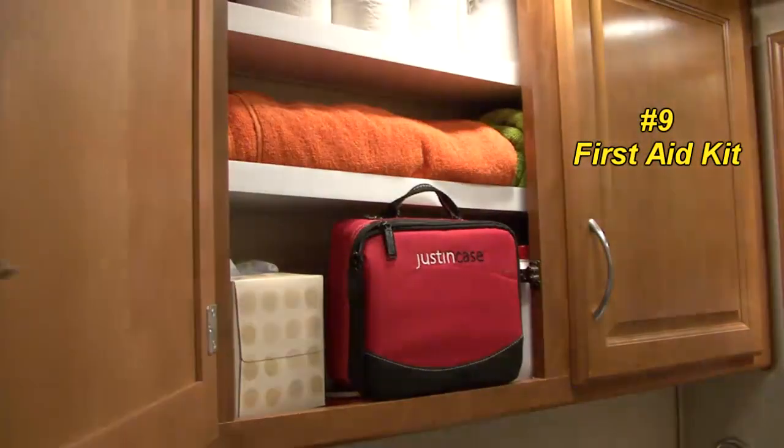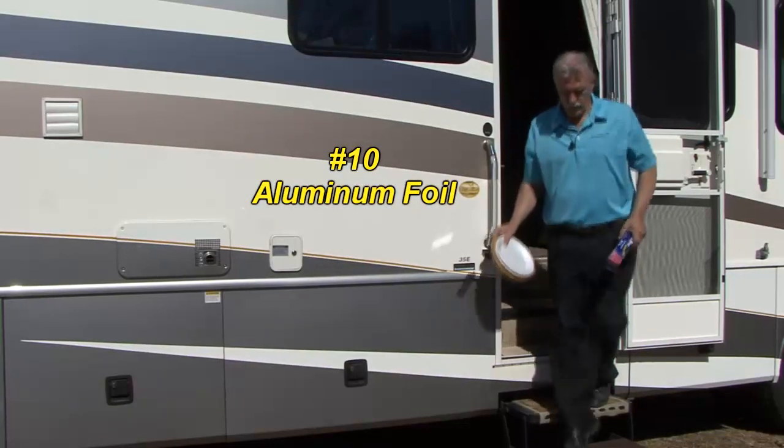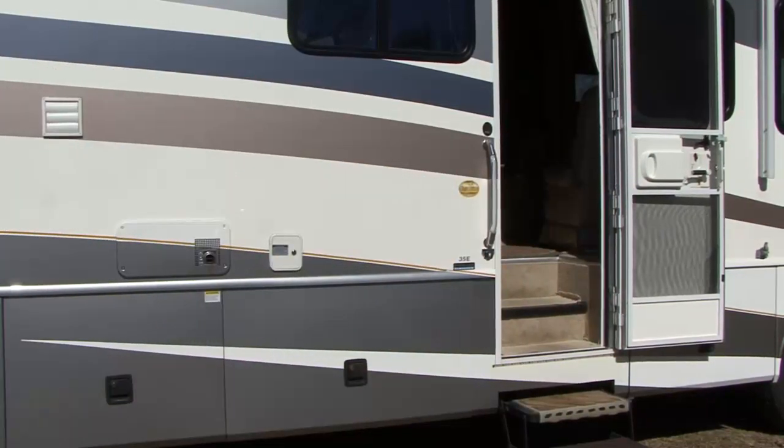A first aid kit in case of an accident or emergency. Aluminum foil so you can grill outside instead of cooking inside the RV.